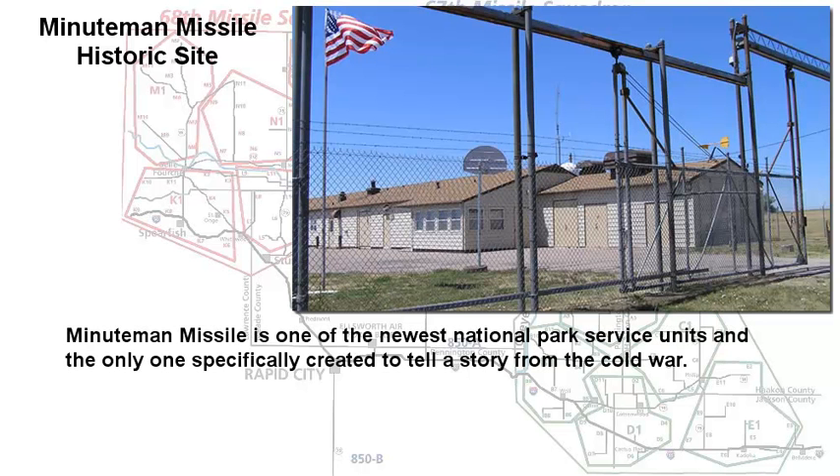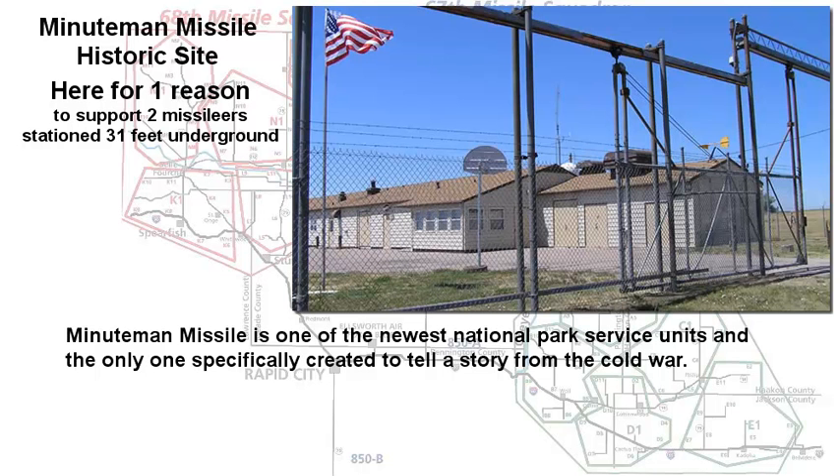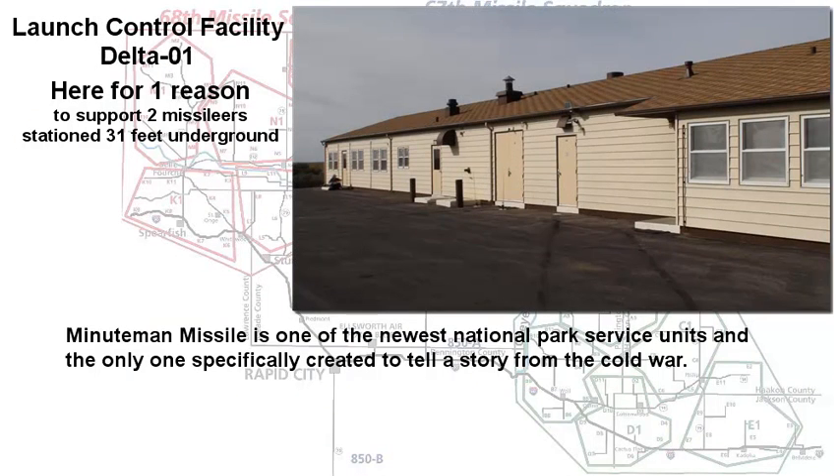I would like to take a few moments to introduce you to Minuteman Missile Historic Site. Minuteman Missile is one of the newest sites in the Park Service System, and it's the only one created to tell a story from the Cold War.